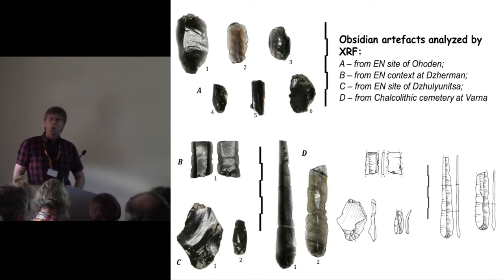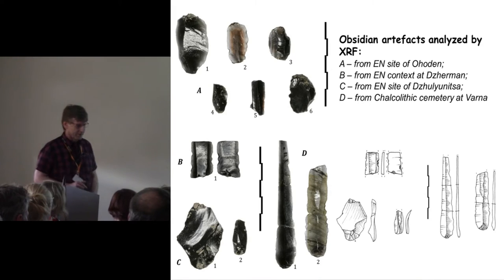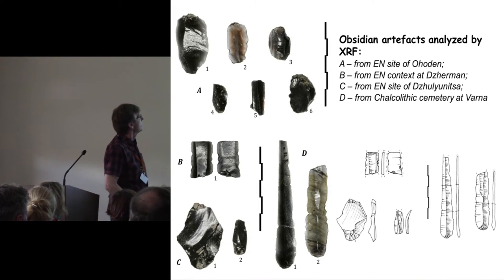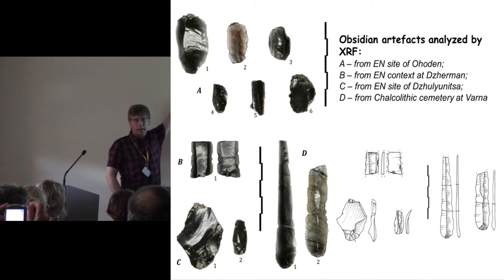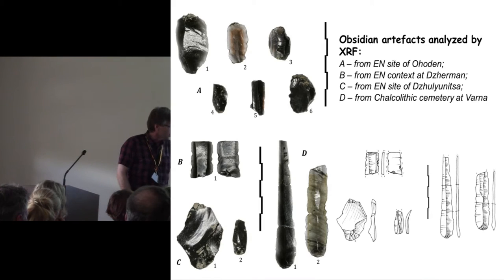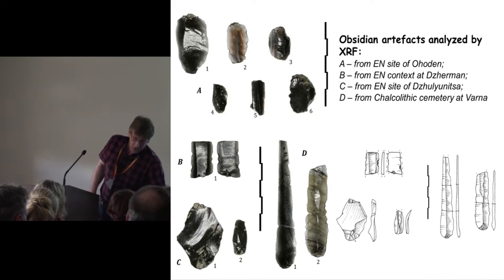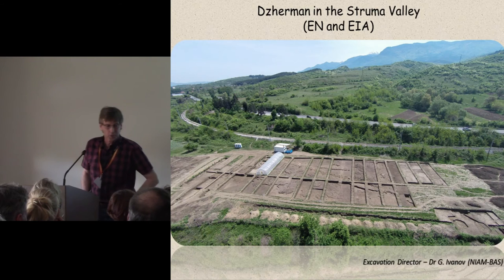This was the sum total of obsidian artifacts in Bulgaria at the time I did these analyses. We have a large collection from Ahodan, one piece from Jaman, two pieces from Julianica, and two pieces from Varna. You may see some typological differences there, which we'll come back to.